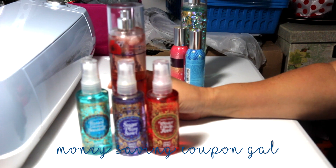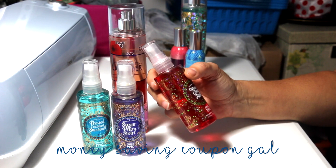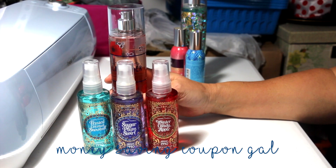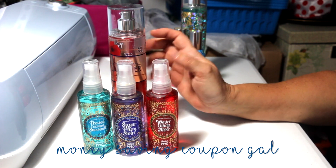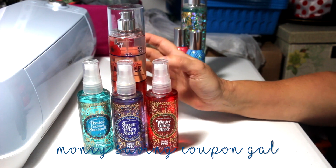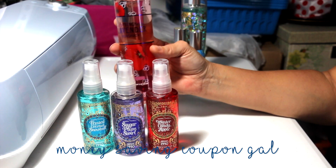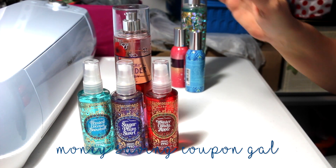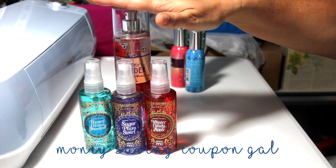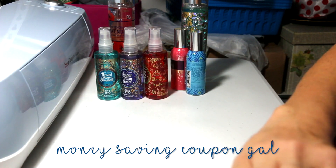Unless you want the big ones because you have the sleeves, these small ones are a better deal when they're on sale. These are three ounces, so you get nine ounces for $12.50. Their regular price is $6.00 each, so that wouldn't be a deal at $18.00. But when they're on sale it beats the $14.00 for eight ounces. So I paid $12.50 for the three small ones and got another body mist for free.